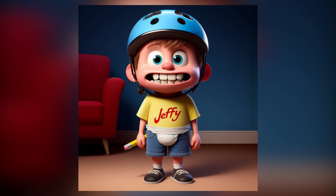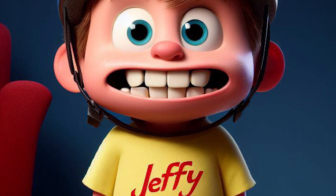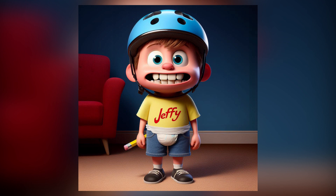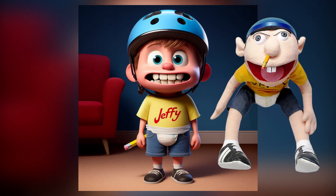What you're looking at right now on screen is what Jeffy from SML would look like if he came from a Disney Pixar movie. I made this design using AI and as you can see it's not a perfect design. For example, the pencil is not on Jeffy's nose but rather on his hand and it is placed in a pretty weird position. But other than that, I think that it's a pretty cool design and it actually looks like Jeffy.